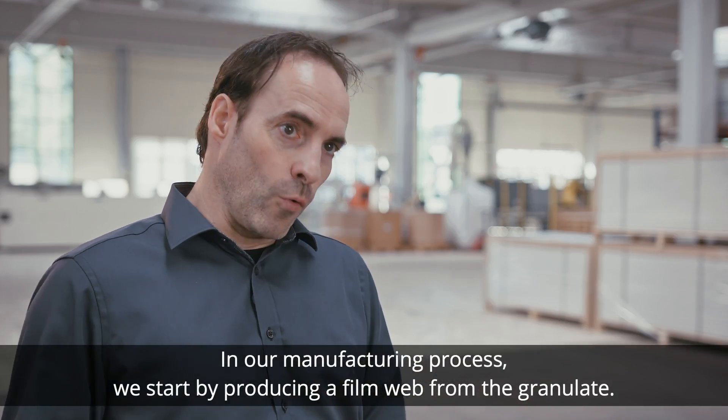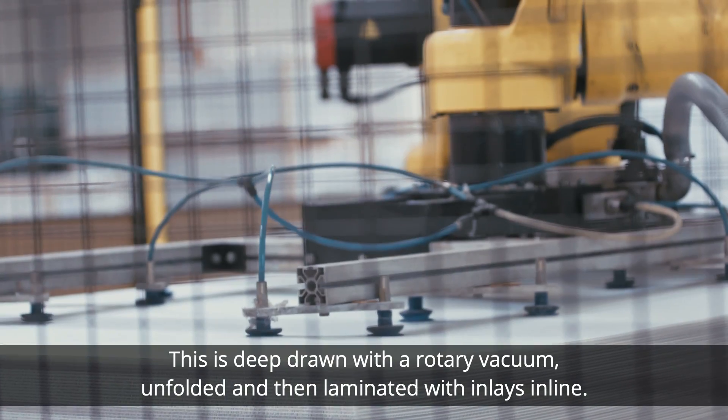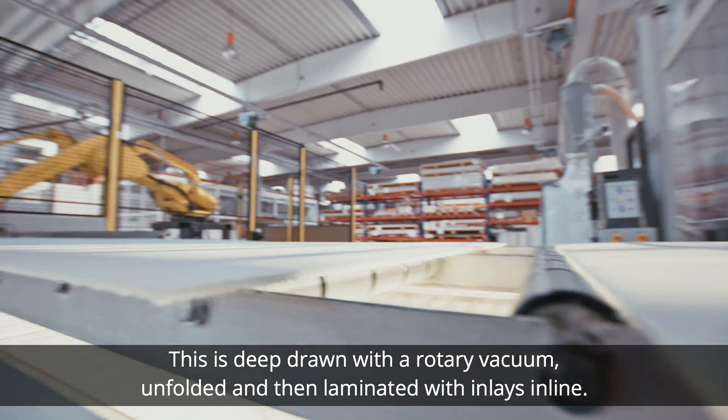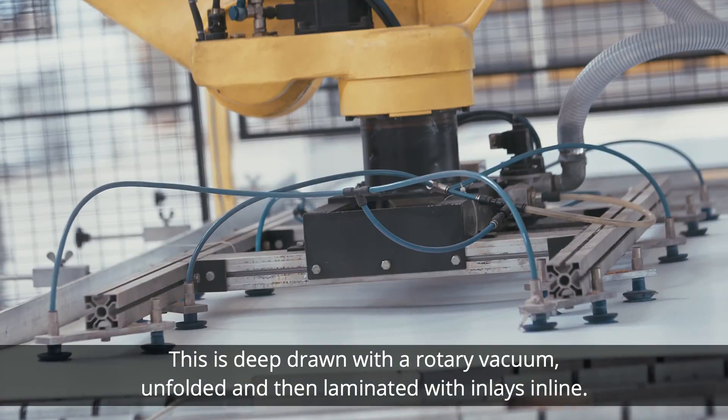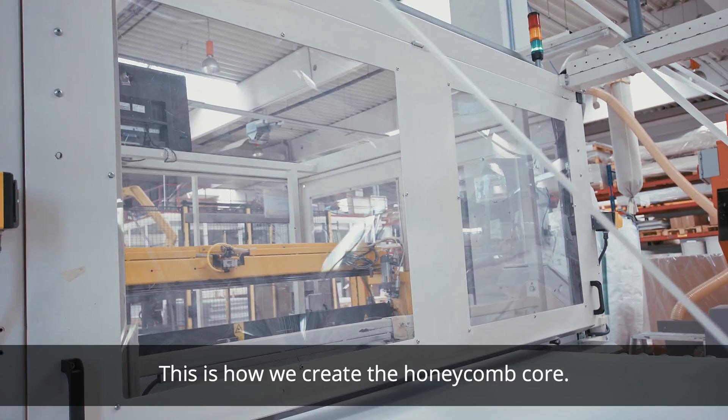In our manufacturing process, we start by producing a film web from the granulate. This is deep drawn with a rotary vacuum, unfolded and then laminated with inlays in line. This is how we create the honeycomb core.